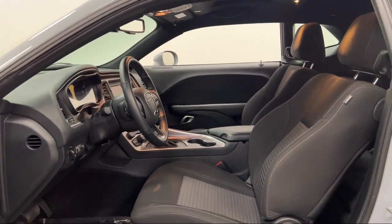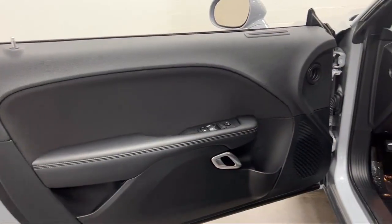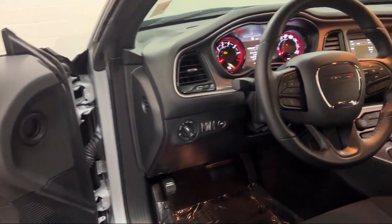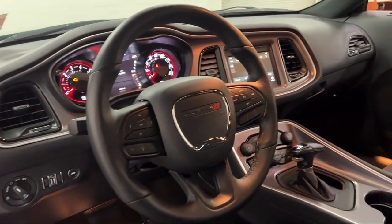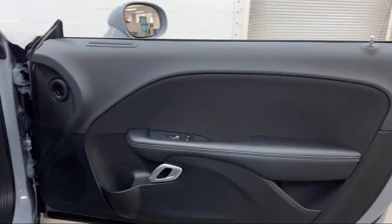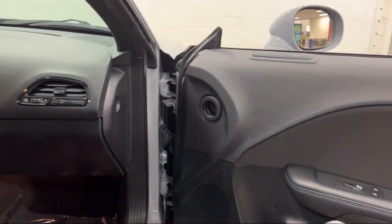Every Fitzway used vehicle we sell gets the Fitzway checkout — a comprehensive inspection by our highly skilled technicians. We'll provide you a copy of the inspection report and a CARFAX vehicle history report, so you'll know as much about the vehicle as we do.